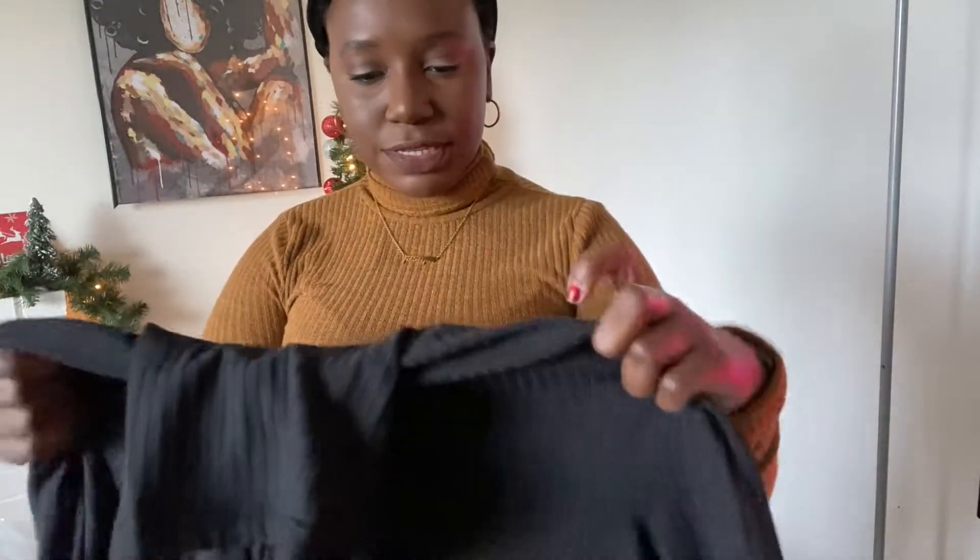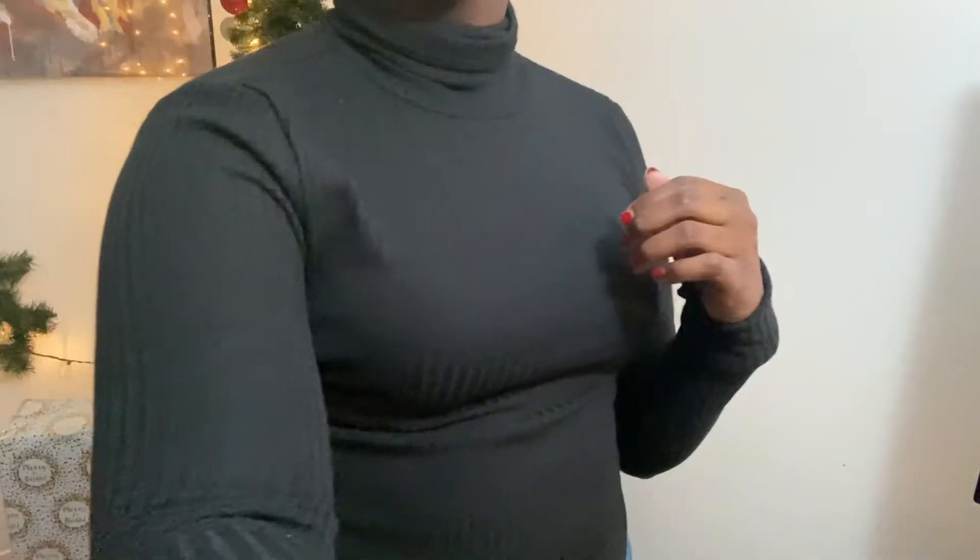This is the same top that I'm wearing but only in black — I love this top, it's cute, so I got one in black. I just pulled the last three items out of the bag.